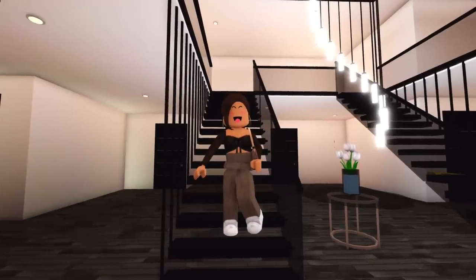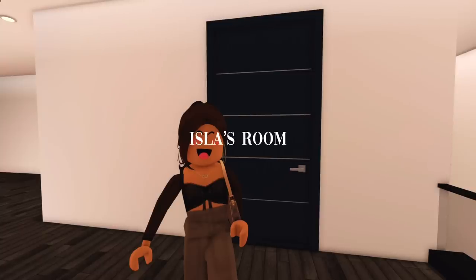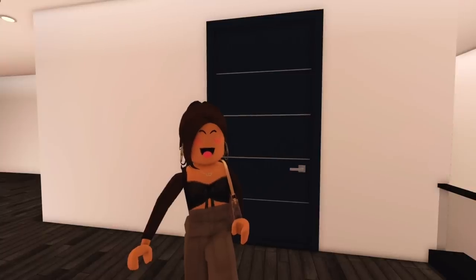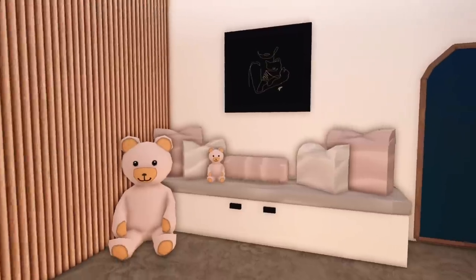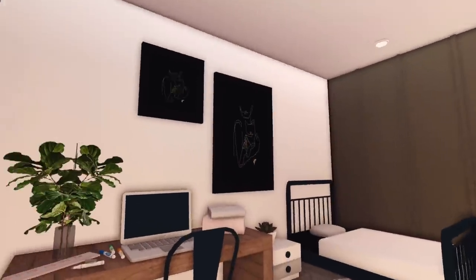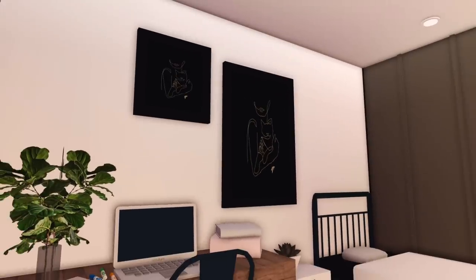We make our way to the second story. Behind this door is Isla's room. She has her toddler bed, a desk area, a beautiful mirror, a little place to sit, her bear, and her pictures — which by the way are going to be filled with lots of family photos.